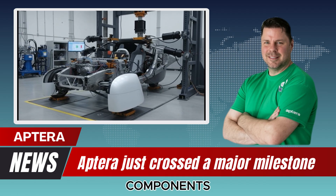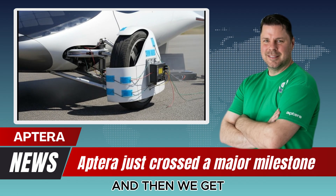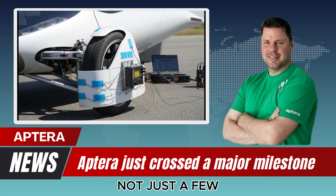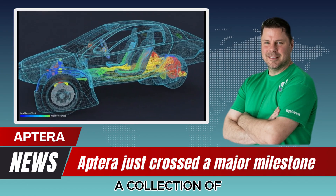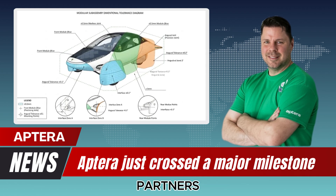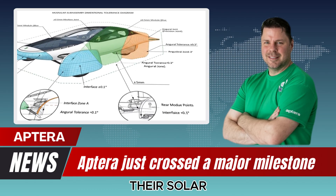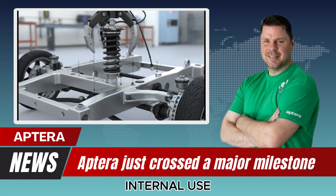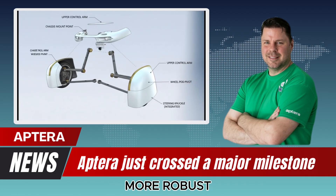Chassis components are actively being shipped in as production ramps up. On a separate rack sit stacks of solar panels — not just a few, dozens. Rear hatches, roof sections, hoods, and a collection of flat panels that appear to belong to Polydrops, one of Aptera's solar accessory partners. This means Aptera's solar production is not just active, but expanding. Their solar fabrication line is pushing out high volumes of components for both internal use and partner use, further validating that manufacturing workflows are becoming more robust.